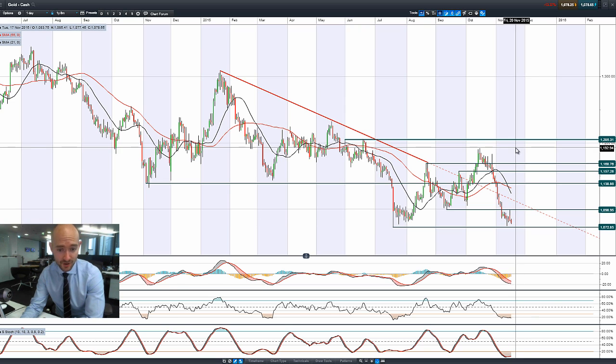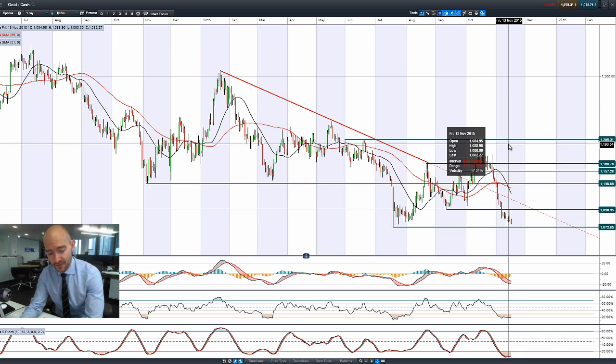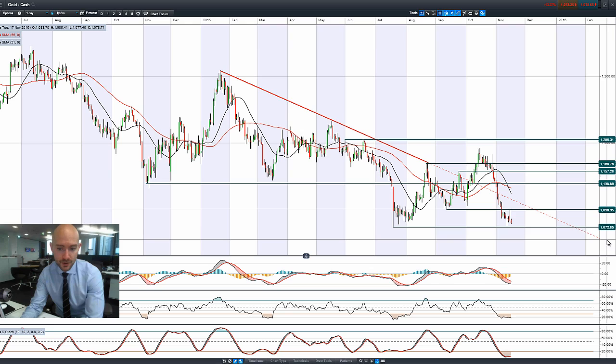It just seems to be business as usual as far as markets are concerned for gold. We do have a death cross on the moving averages and the other technicals remain very oversold, but $1,072 is potential support.